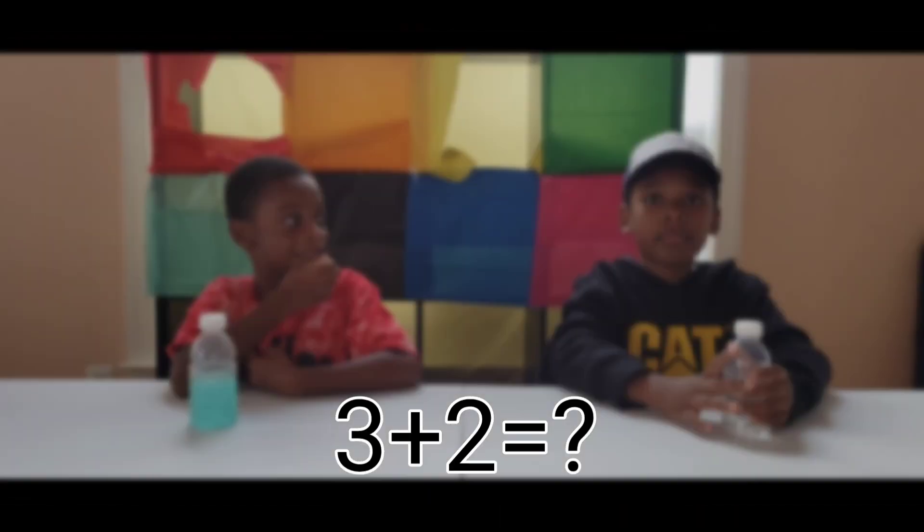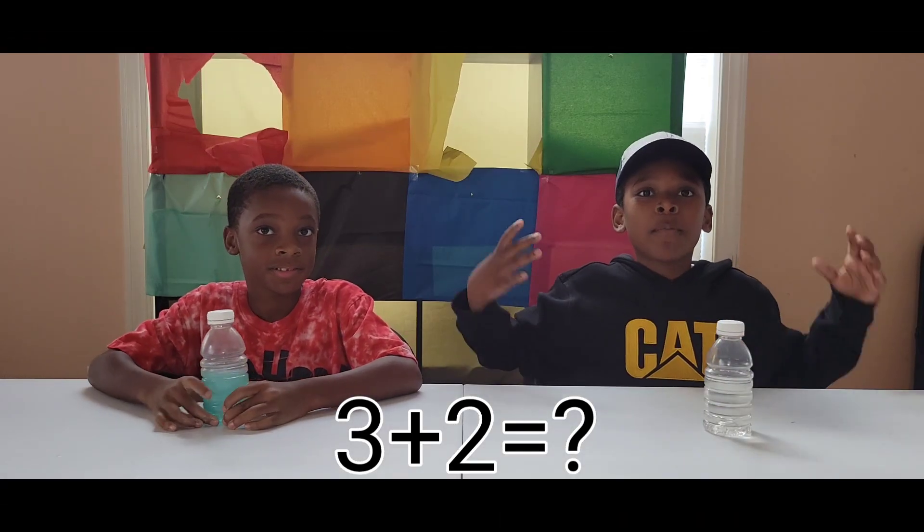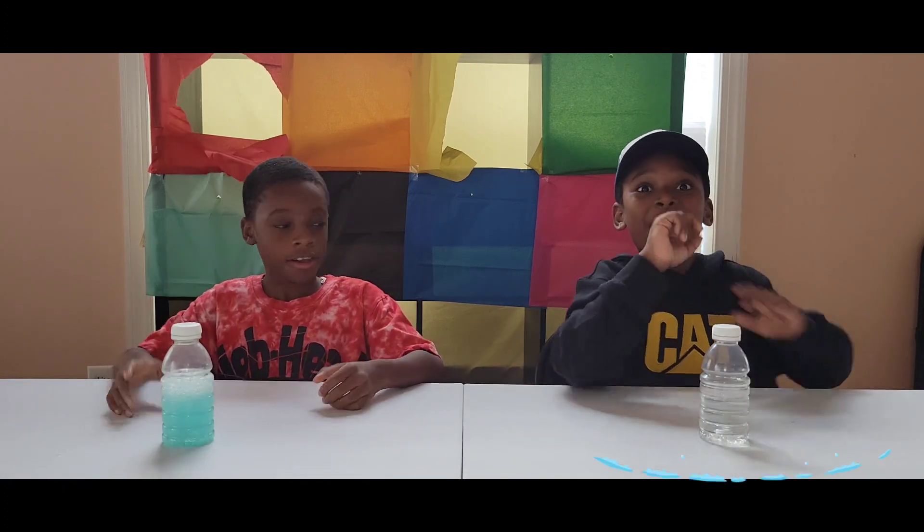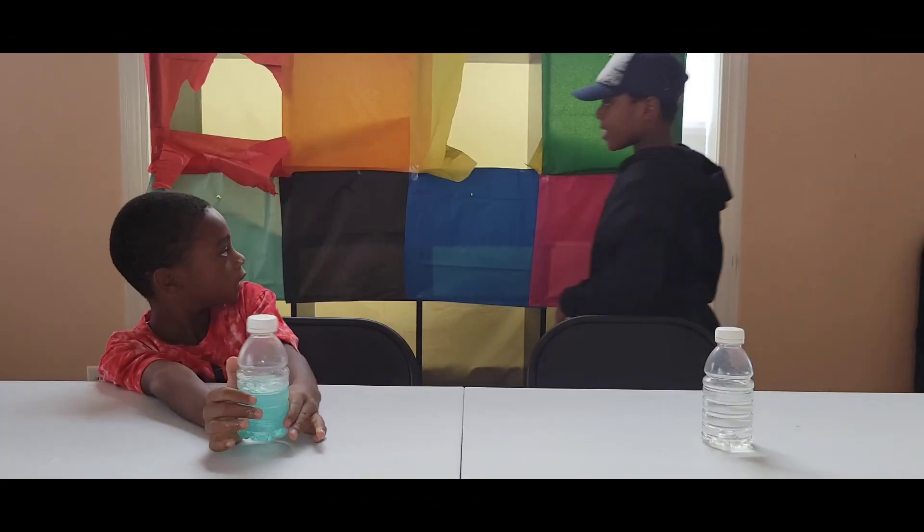The next equation is 3 plus 2. Let's do it! 5! Woohoo!